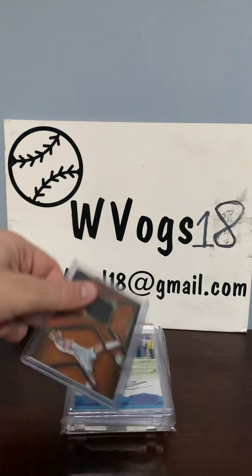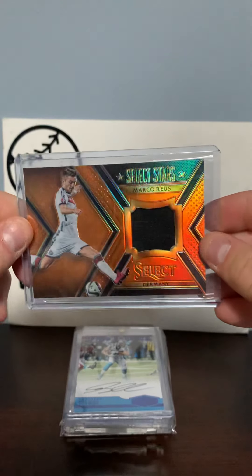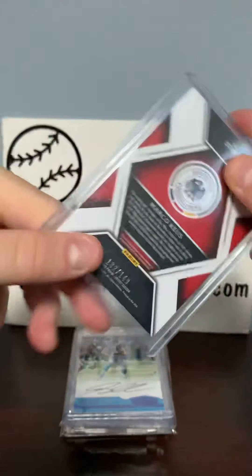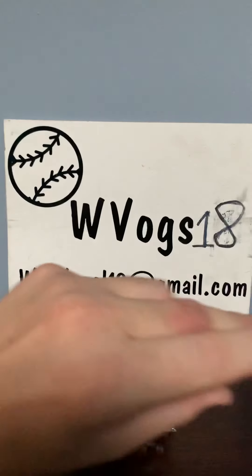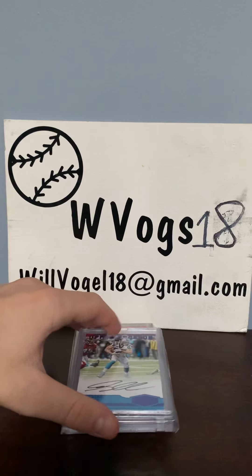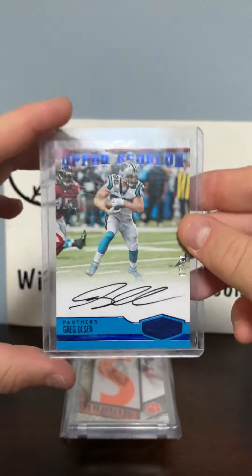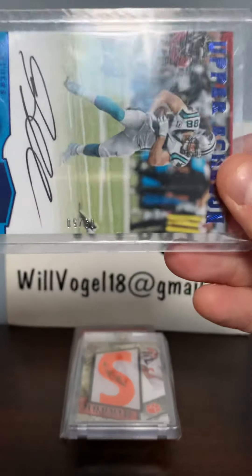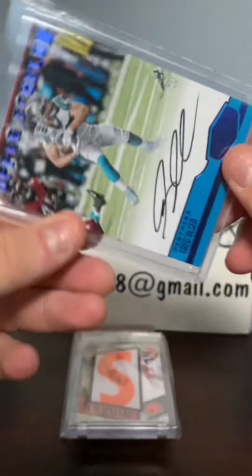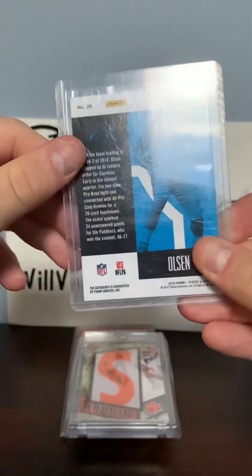Then we have a Select Stars Marco Roy Select Germany patch that's numbered to 149 and it is player worn — very cool. Then we have this Upper Echelon Greg Olson autograph that's numbered to 250, very cool.